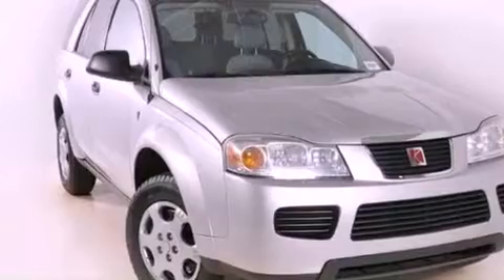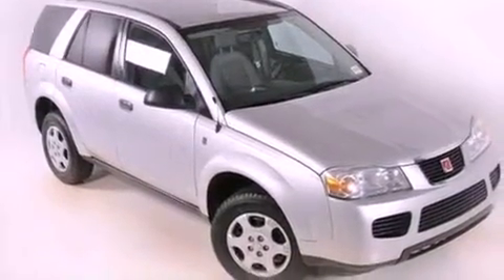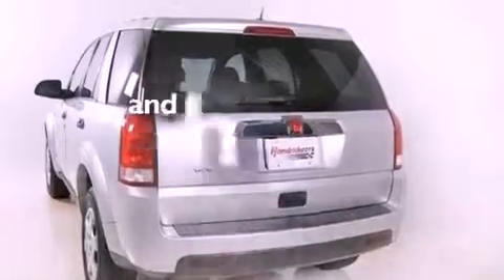Features include air conditioning, a split-folding rear seat, cruise control, a CD player, a security system, 12-volt power outlets, OnStar, side-curtain airbags, an auto-dimming rearview mirror, and this vehicle has fewer than 75,000 miles on the odometer.